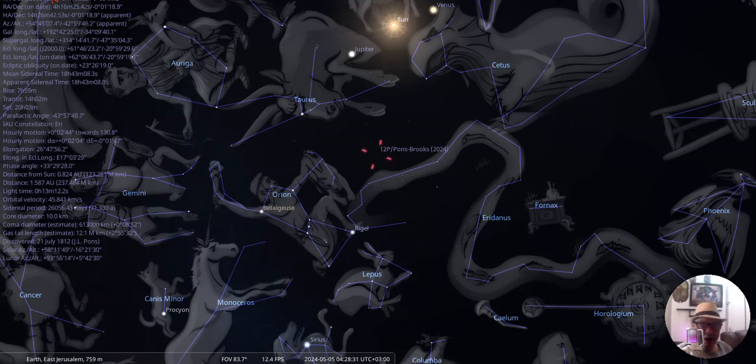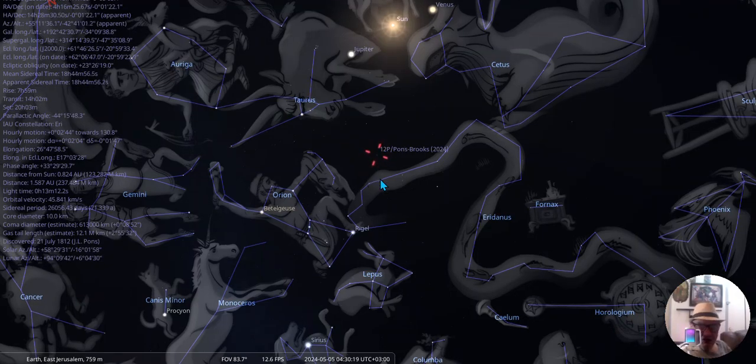Sunday, May 5th. Comet Pons-Brooks is now entering Eridanus, the river, the snake. It starts right here by constellation Orion, by Rigel, which I'll touch upon in later videos. The close rendezvous is June 2nd to Earth, so now it's in the snake, the constellation.